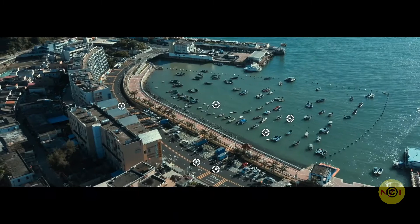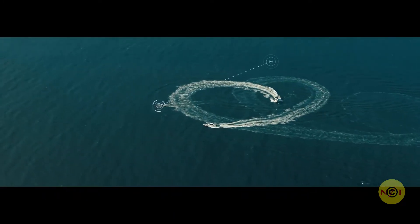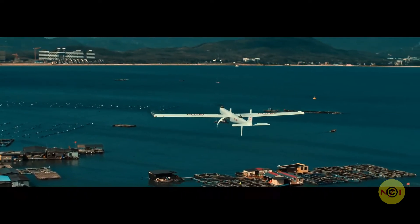Capable of identifying up to 64 objects simultaneously and tracking a single object traveling at speeds of up to 120 km per hour, the Dragonfish sets a whole new standard in airborne intelligence.